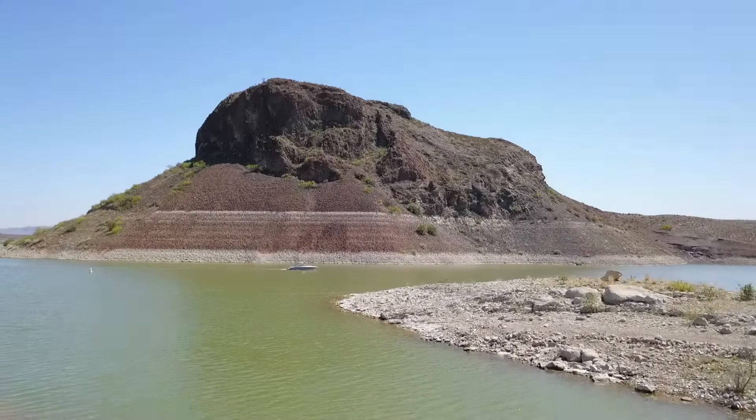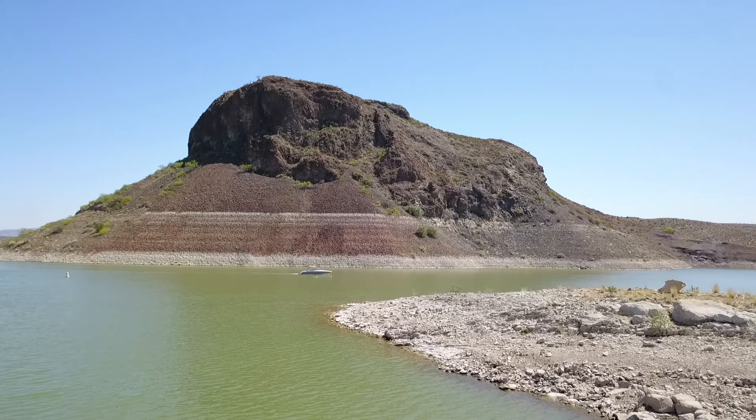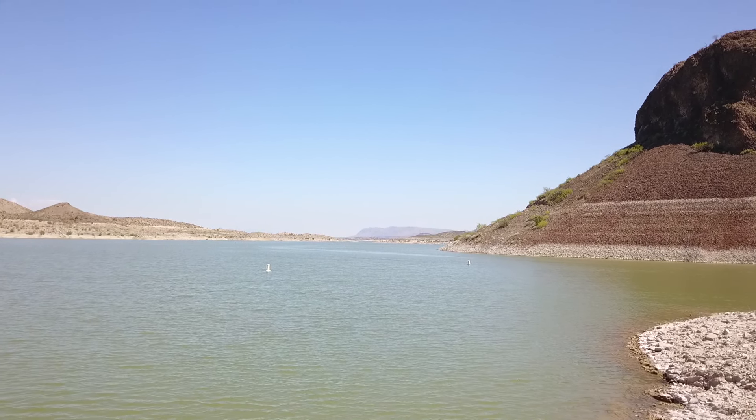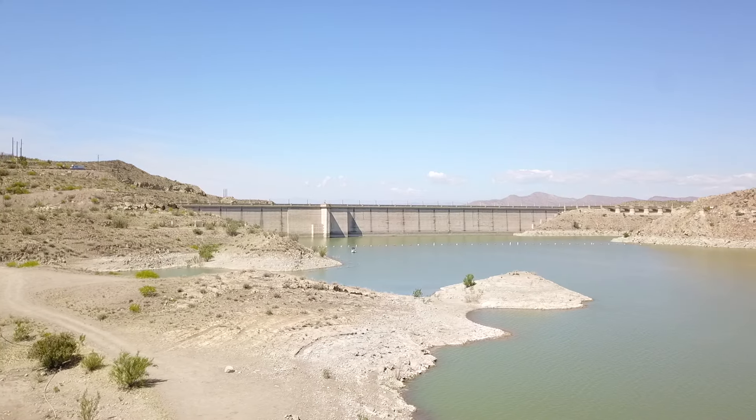What's up guys, welcome back to another video. Today Fisher Joe and I are over here at Elephant Butte Lake. We're going to be chasing after some white bass and trying to fill our stringers. You guys stay tuned.